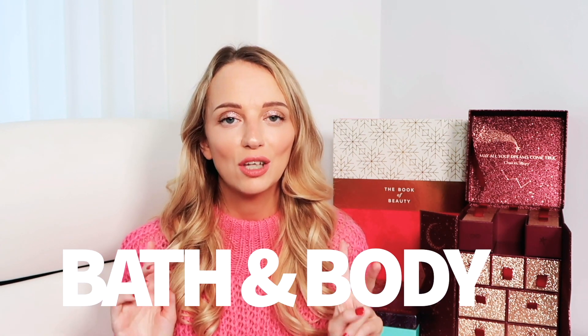Moving on to Bath and Body: my number one item was the Body Shop Milk and Honey Body Butter. I don't have it because I finished it — it was so good I would definitely re-buy it. I do like the Body Shop Body Butters; inside the calendar there was also a full-size coconut one which I don't love as much. The Milk and Honey one — it's white — just felt so, so good. I have quite dry skin and it was really moisturising, smelled good, and absorbed well.